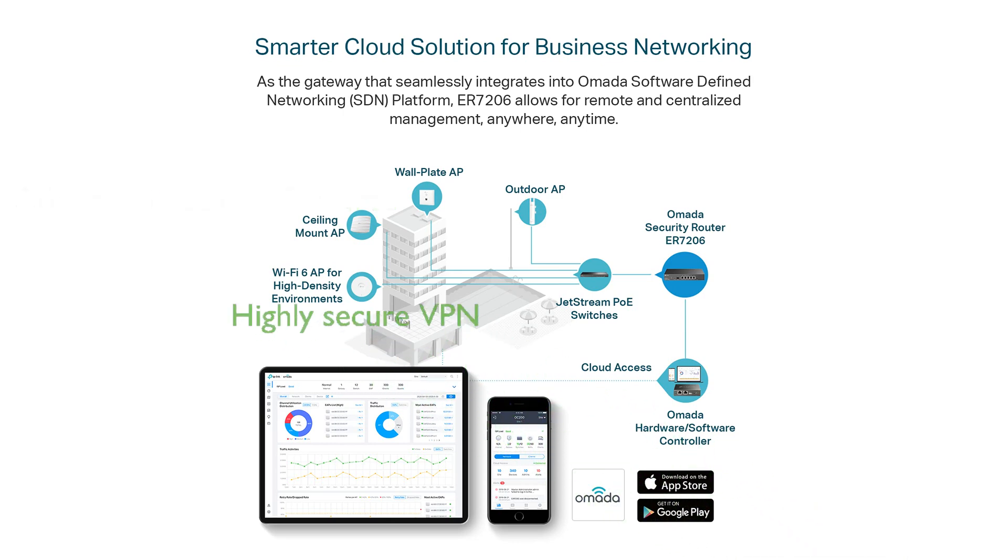Supporting up to 100 LAN-to-LAN IPsec, 50 OpenVPN, 50 L2TP, and 50 PPTP VPN connections, the TP-Link ER7206 offers highly secure VPN capabilities.